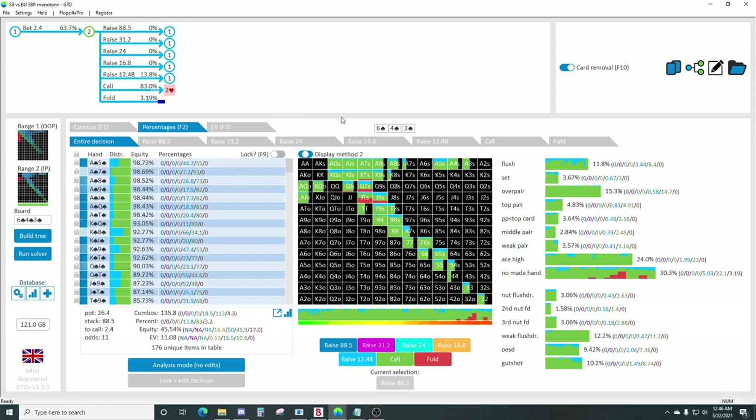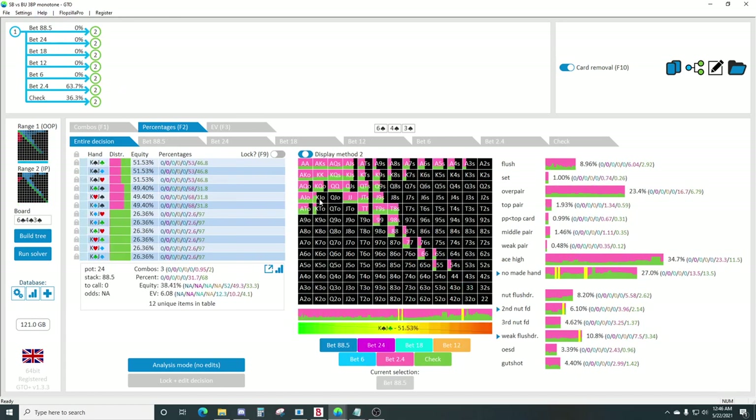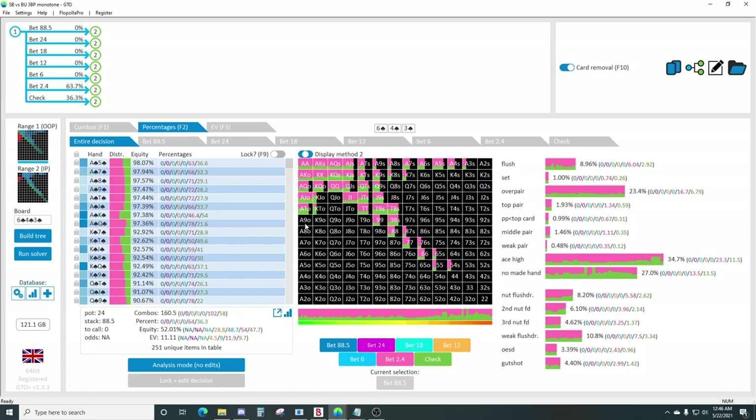When you float this 10% pot bet, you want your pair outs to be strong. If you make a pair on a later street, it'd be ideal to be able to value that. But you don't want to get coolered by a better pair from out of position. Out of position is going to have all the ace-jack off and king-jack off, but not ace-nine off and king-nine off.